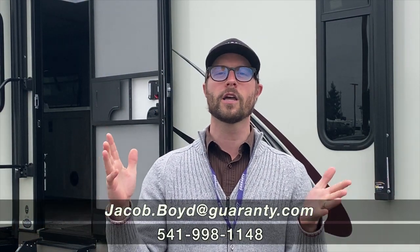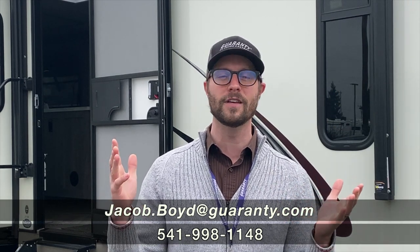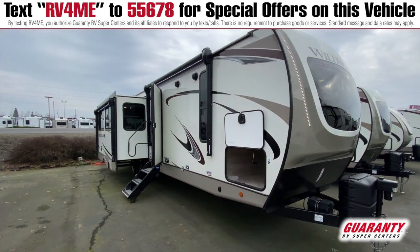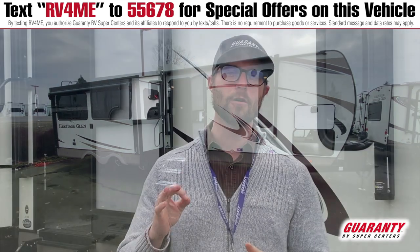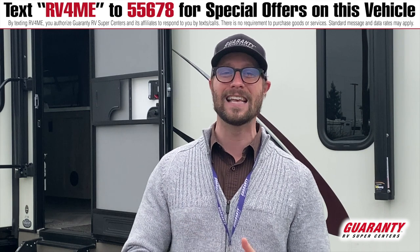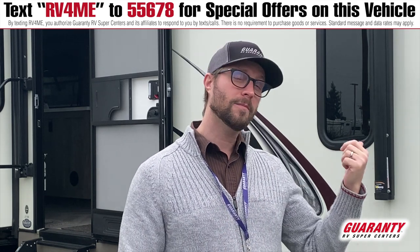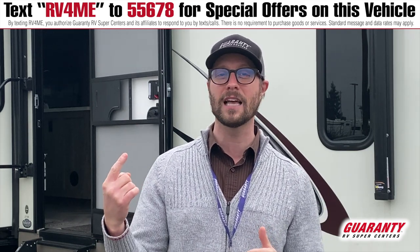Good morning, America, and welcome to another beautiful day in Junction City, Oregon at Guaranty RV Supercenters. I want to talk to you today about this 2021 Forest River Heritage Glen 271RL. It's a 36-footer from hitch to bumper that is about 8,000 pounds dry. It's definitely a big guy, but has a lot to speak to inside and outside, so you can be the camp host or really travel in style as just a pair. I'm going to talk about some of the features on the outside, then we're going to head inside and check out what really sets this one apart.